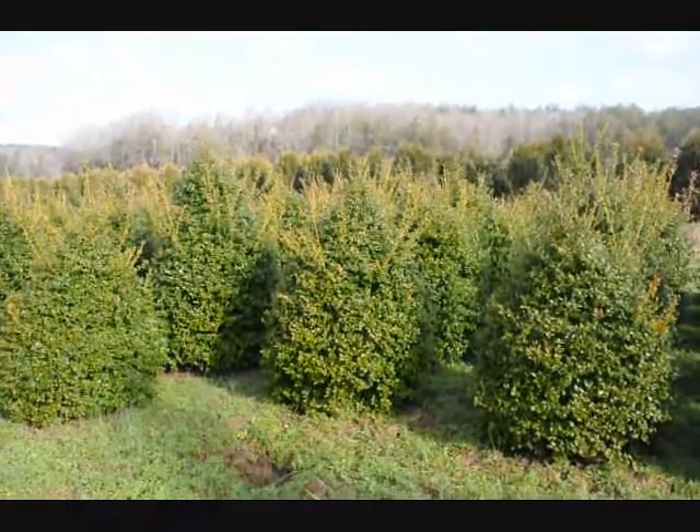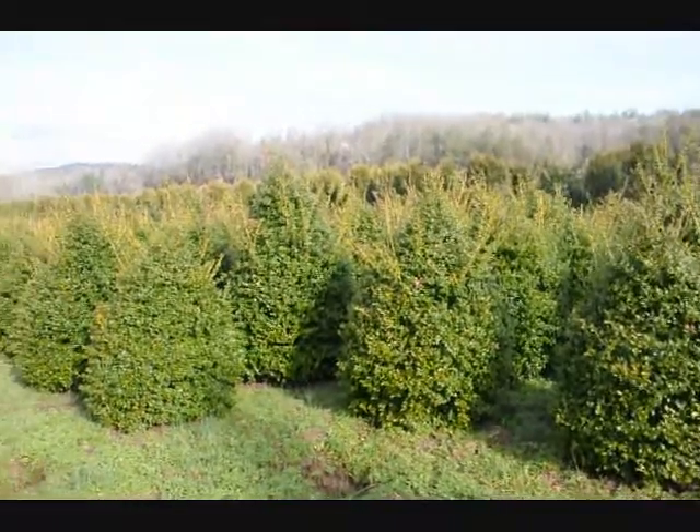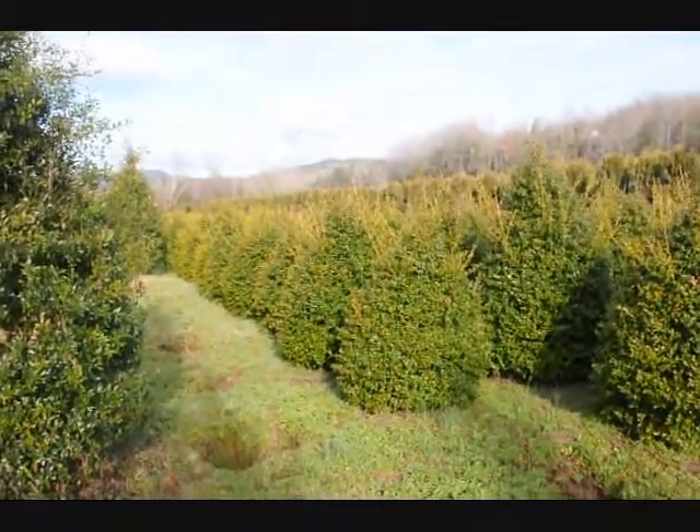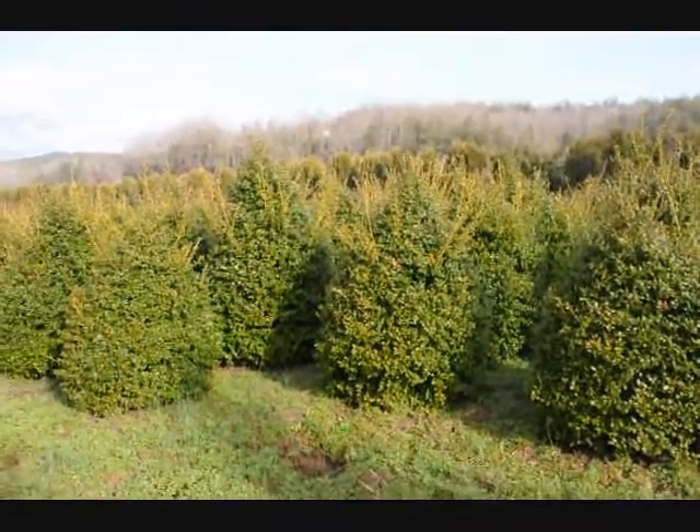These are five-foot China Girl hollies. Give us a call at 215-651-8329. You can see we've got a good selection here for you to pick from.